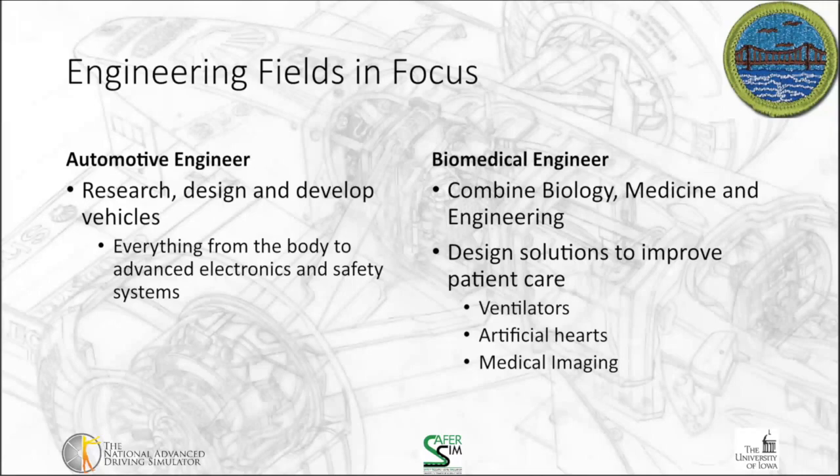Some engineering fields in focus — if you choose any of these as part of your six, you'll want to do some more exploration. The first is automotive engineers. They research, design, and develop vehicles. They deal with everything from the body of the vehicle to the advanced electronics and safety systems, piecing it all together and creating the vehicles that we drive on the road.